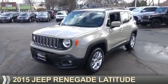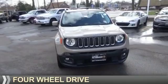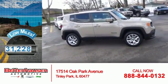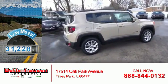Presenting the 2015 Jeep Renegade. It's powered by 4-wheel drive, a 2.4-liter 4-cylinder engine and an automatic transmission. With fewer than 35,000 miles, this vehicle has a long road ahead.